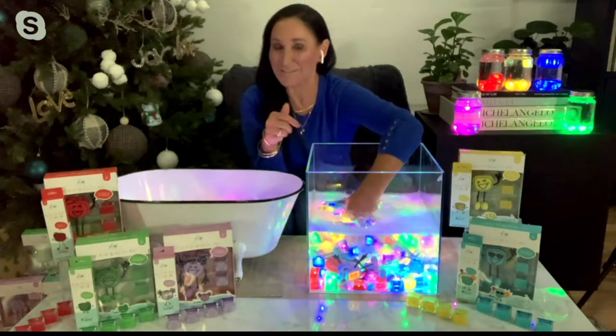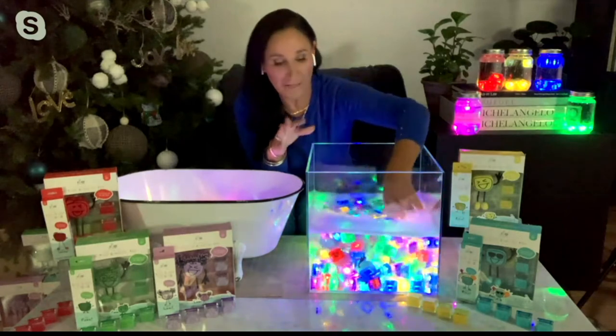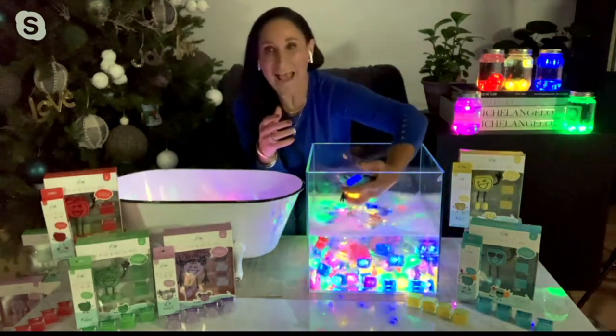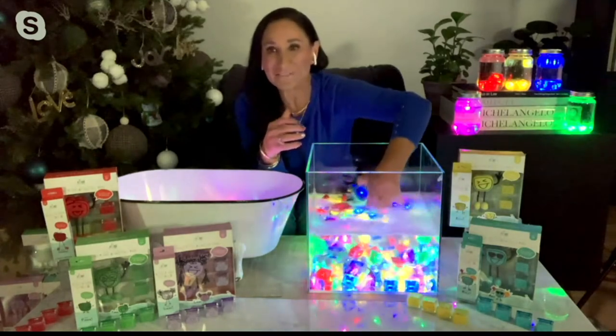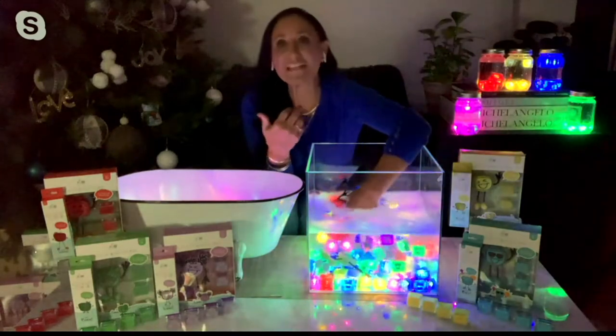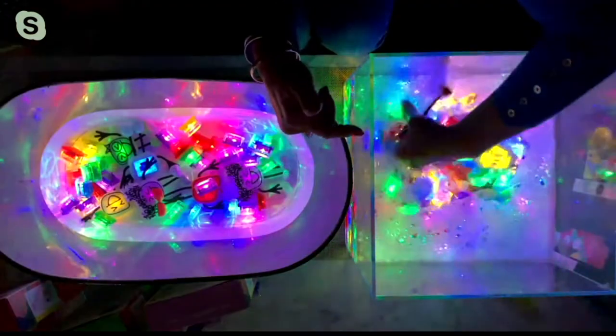I'm very excited to start off with this one. This was actually designed for a little one that had some fear about getting in the bathtub. They decided that if they added some light and creativity, it might inspire that little one to get in the tub. But for kids who love bath time, guess what? This is fun for them too!